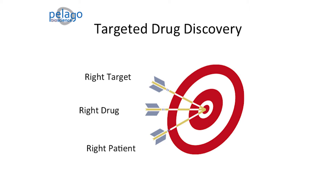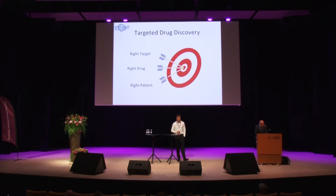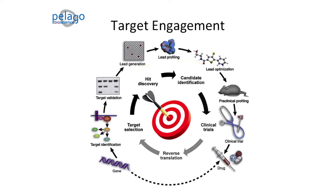Targeted drug discovery — I spoke about this last year as well — is in theory quite a simple feat to accomplish. Namely, you just need the right target, the right drug, and the right patient. So it's only three errors at the same time. In reality, it's a quite daunting task, and it's a task that we fail way too often, and quite often based on efficacy.